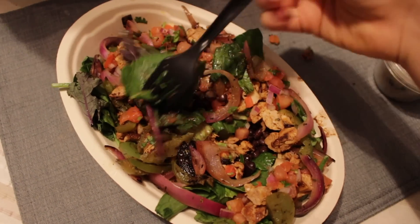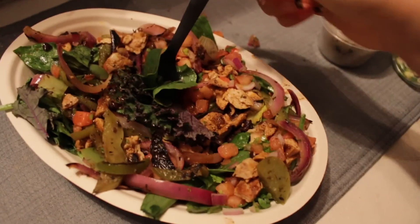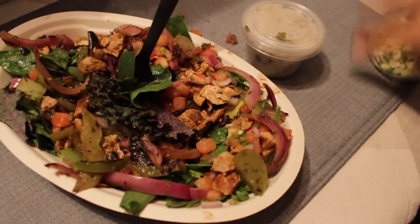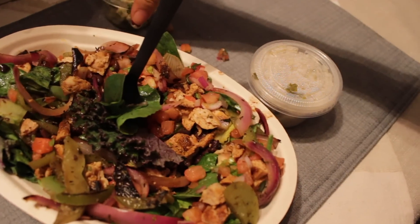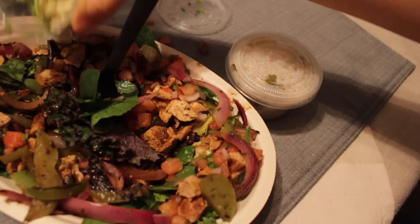I always get the chicken salad with tomato salsa, black beans, extra fajitas, brown rice on the side, and corn on the side. I don't know why I get it on the side but I just do — I like to sprinkle it.